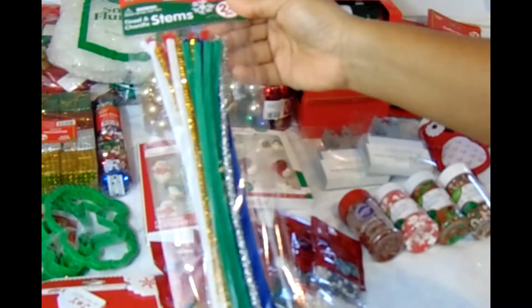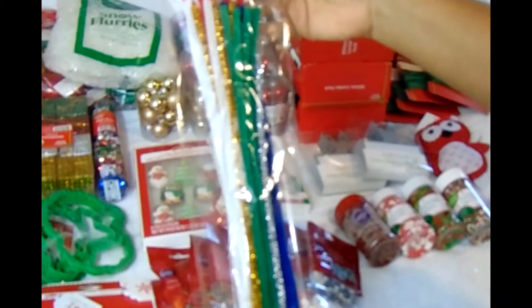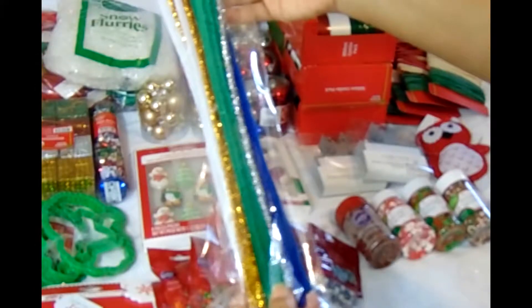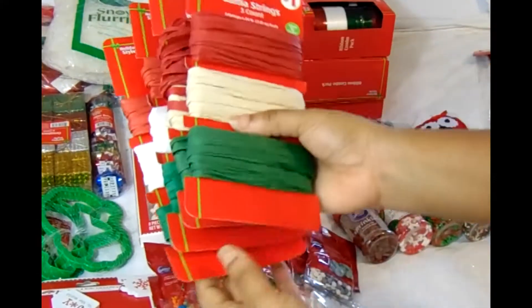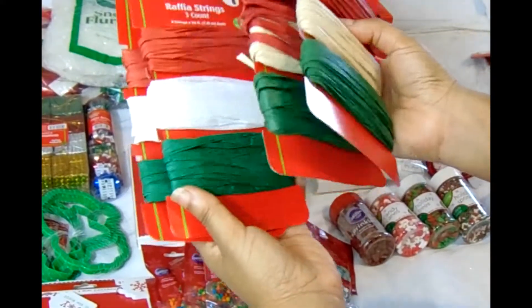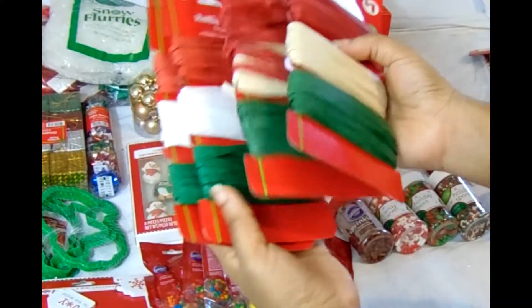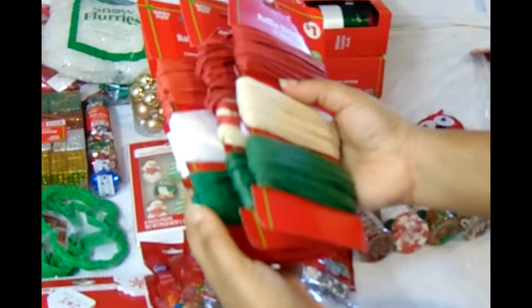Here I have some tinsel stems from the DG store. I also got some raffia string, which I would definitely use for my soaps — for packaging and wrapping soaps. Raffia always comes in handy for that.